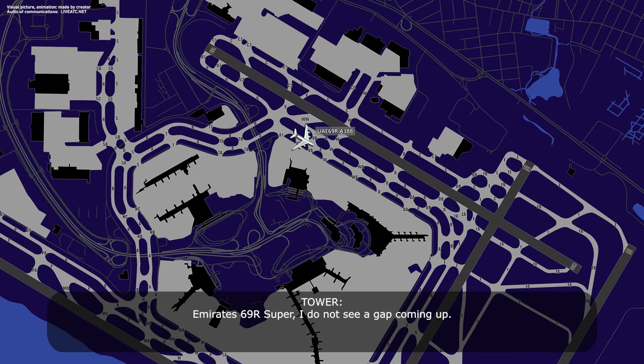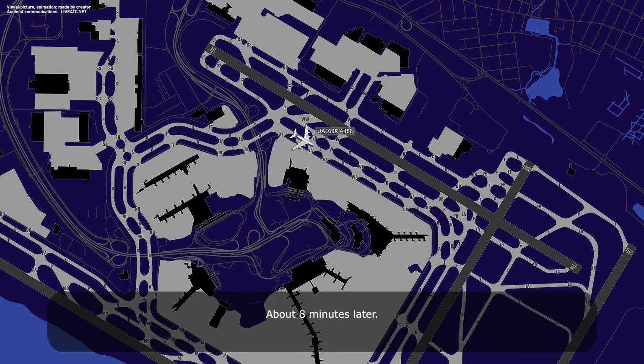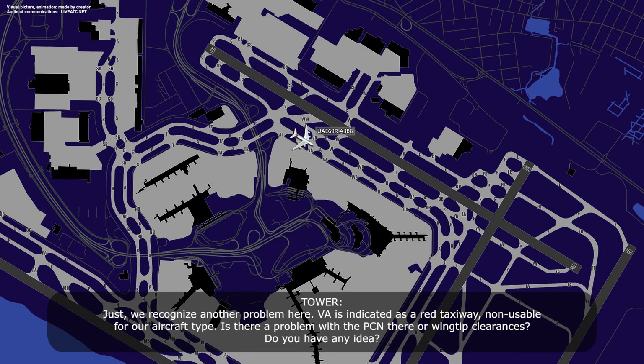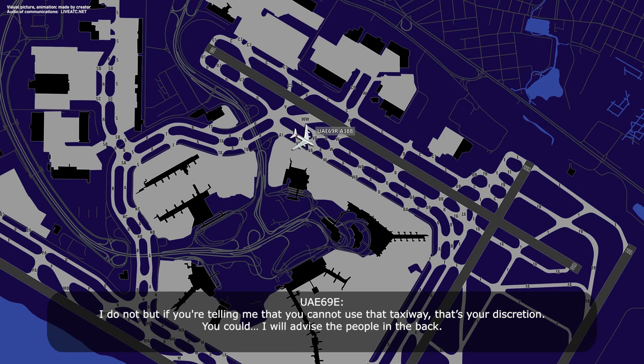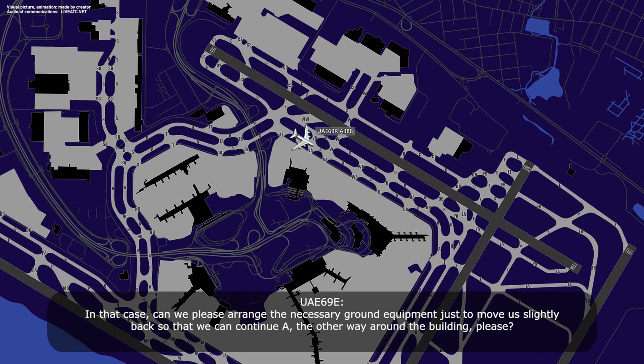MRS-69R Super, I do not see a gap coming up. Okay, we're standing by. Can you tell from MRS-69R? Yes. We recognize now the problem here — Victor alpha is indicated as a red taxiway, non-usable for our aircraft type. Is there a problem with the PCN there, or wing clearance, do you have any idea? I do not, but if you're telling me you cannot use that taxiway at your discretion, you could — I will advise the people in the back. Okay, just stand by. In that case, can we please arrange the necessary ground equipment to move us slightly back, and we can continue alpha the other way around the building, please.